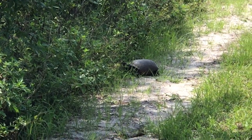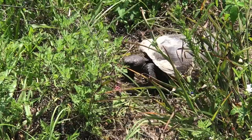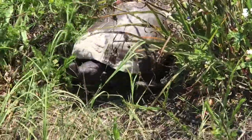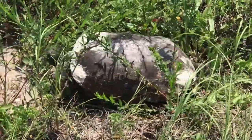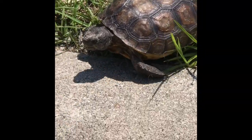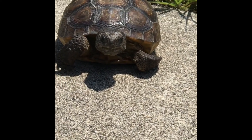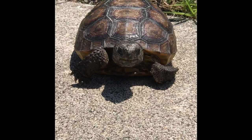Have you ever seen a gopher tortoise? If you've ever seen a gopher tortoise, you are very fortunate. Adult gopher tortoises have a gray, brown, domed shell. They have flat, shovel-like front feet for digging burrows and elephant-like stumpy back legs. Their head is broad and their nose is flat.